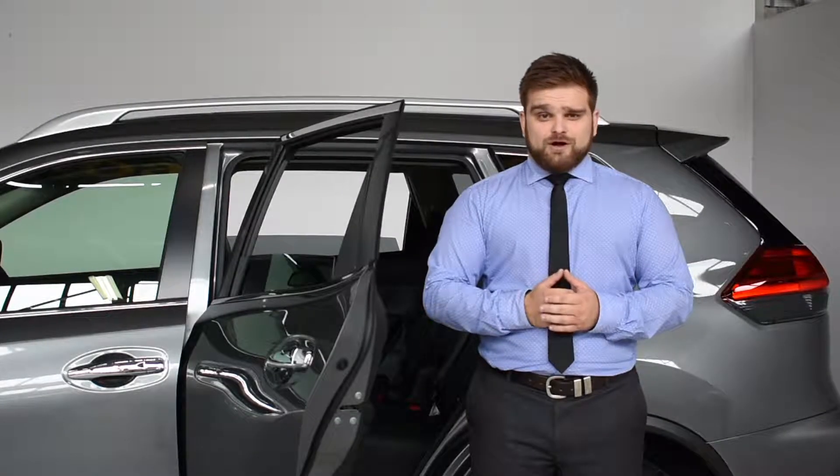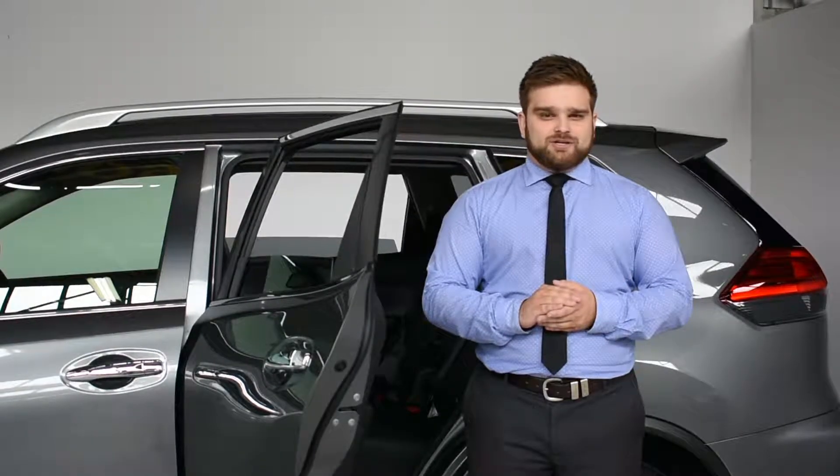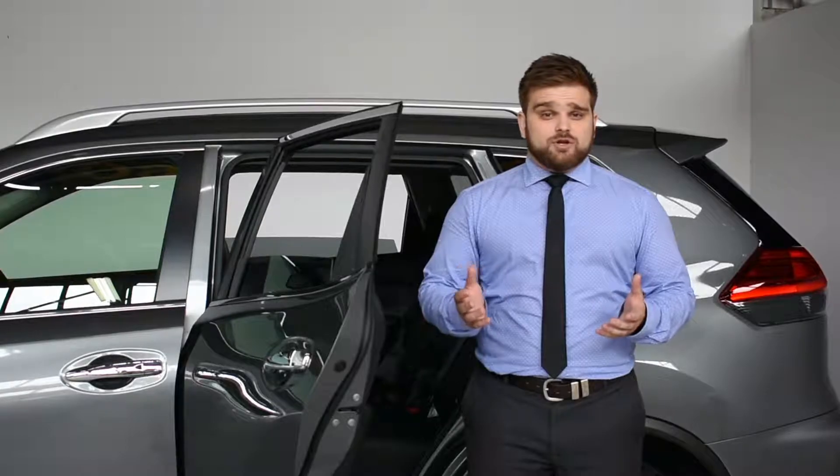Hey guys, Tyson here from Wyoming Nissan with another Nissan Pro Tip. Nobody wants the safety of their children to be in jeopardy. Child seats that require your vehicle's belt to secure can be quite tedious to fit and unsafe when compared with many options available on the market today.